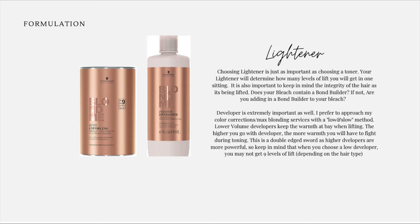Choosing your lightener for your formulation — choosing lightener is just as important as choosing a toner. Your lightener will determine how many levels of lift you get in one sitting. It's also important to keep in mind the integrity of the hair that's being lifted. Does your bleach contain a bond builder? If not, are you adding in a bond builder to your bleach?